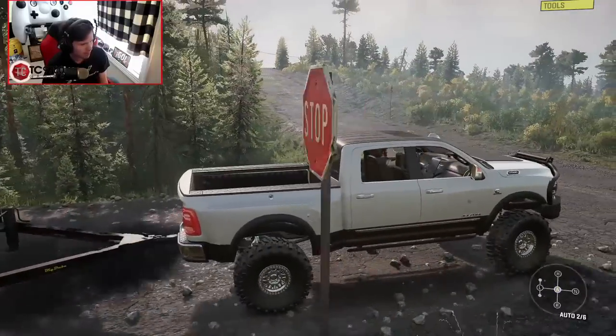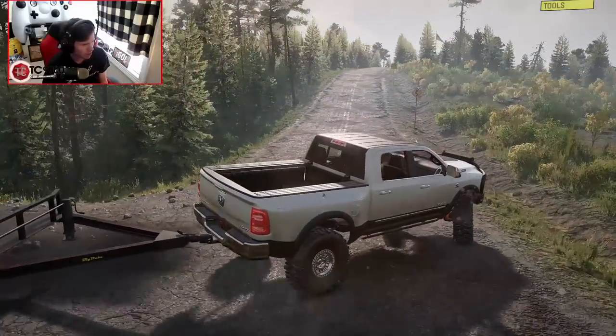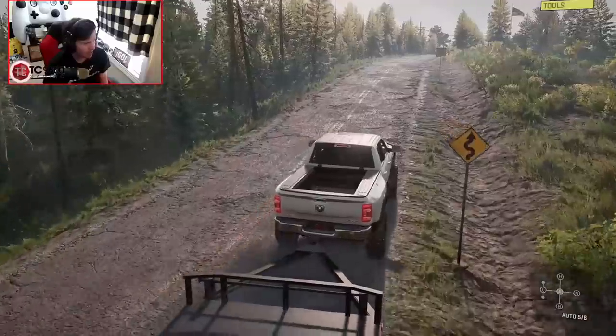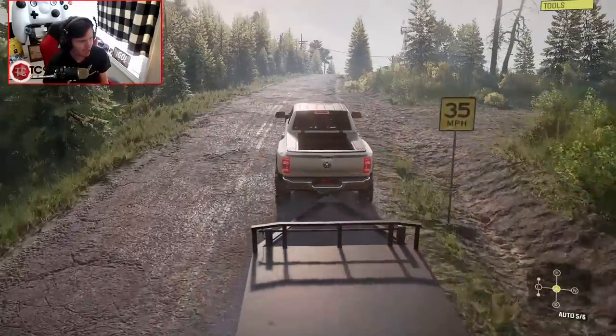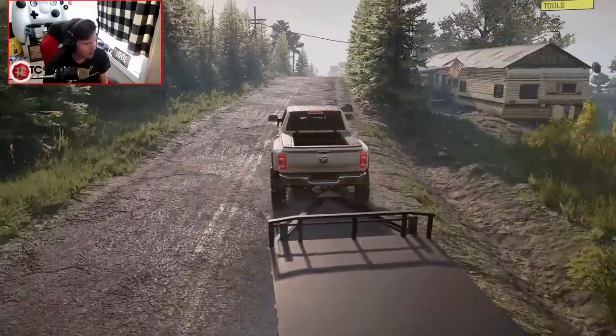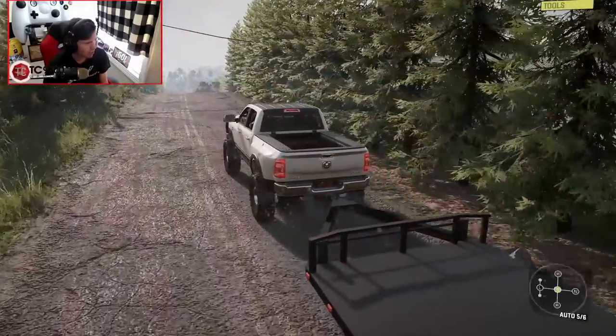Just make sure nobody's coming. Make our way out onto the correct side of the road — I know I've done that wrong quite a few times lately, but we're fixing it. All right, so here's the village right here on the right.